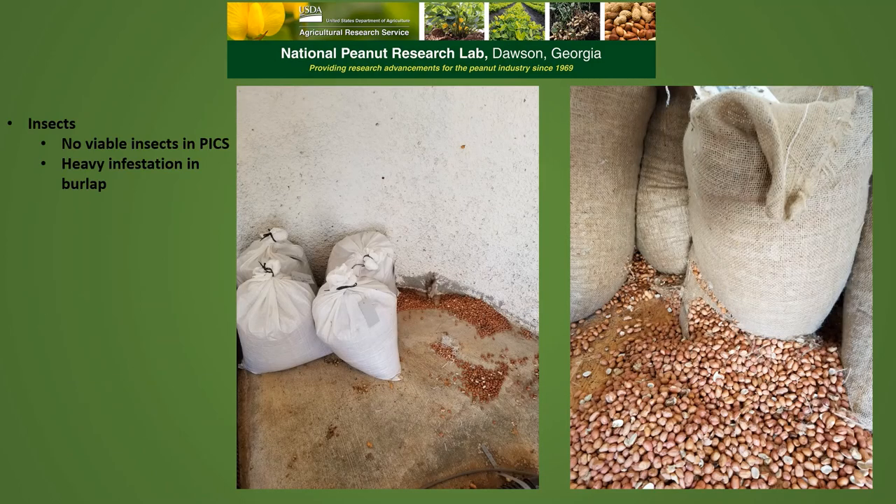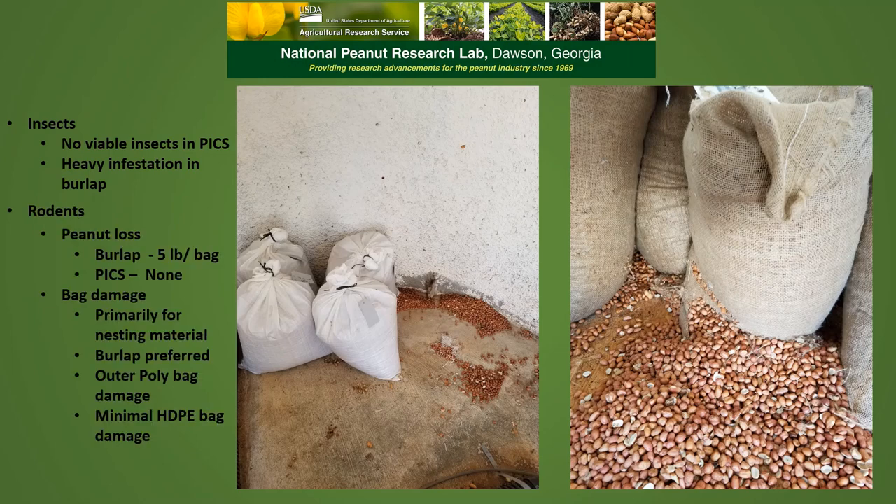Looking at insect damage, we had no viable insects in the peanuts stored in PICS bags. However, we did have heavy infestations in the burlap bags, which was probably the cause of the increased aflatoxin at the end of the storage period in our burlap samples. We also had some trouble with rodents in our storage facility. Peanut loss, primarily due to spillage, was about 5 pounds per bag in the burlap, with minimal loss for the PICS bags — roughly 3 pounds across 36 bags, so about a pound or less per bag. Bag damage was primarily for nesting material, with burlap being the preferred material, though rodents did gnaw on the outer poly bags some. We had minimal damage to the polyethylene bags.